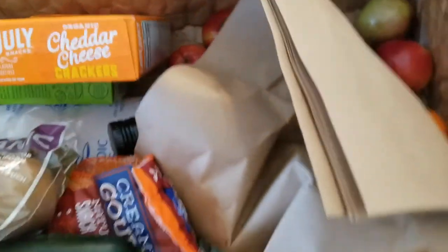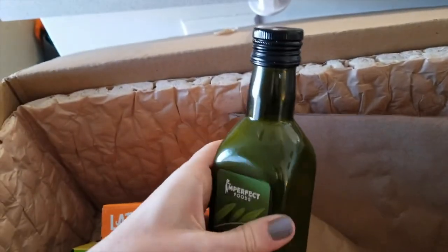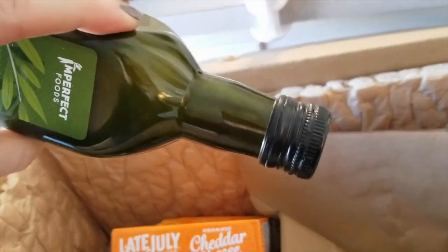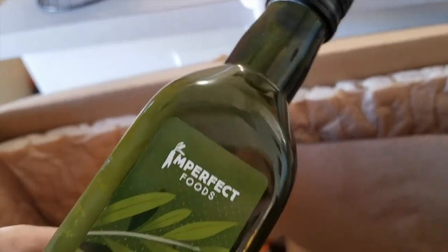I'm kind of nervous about that. Oh — my olive oil! It doesn't appear to be leaking out, but it does look solid in there. It might have frozen. This doesn't appear to be opened — I don't think this is what's leaking, but it is frozen. You can see it's not moving. Definitely frozen.